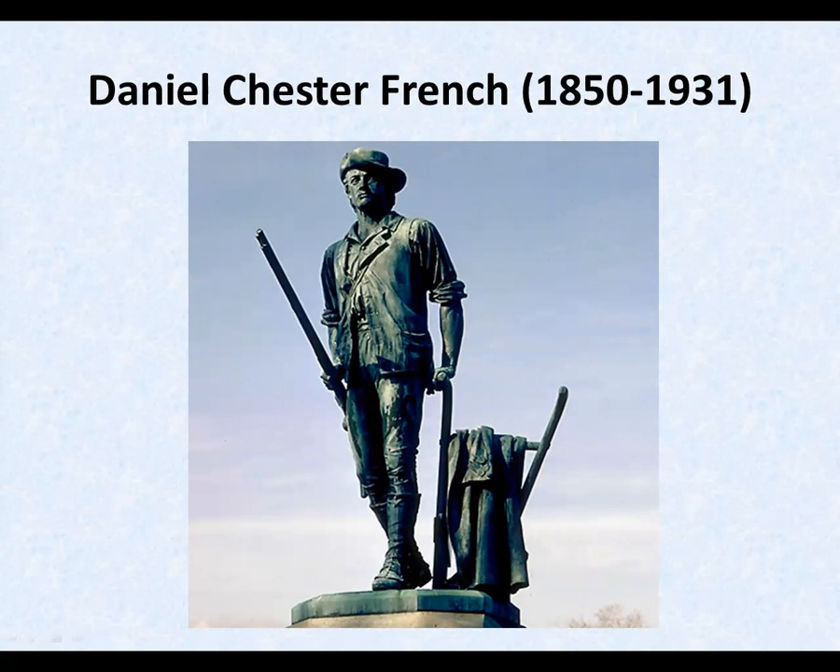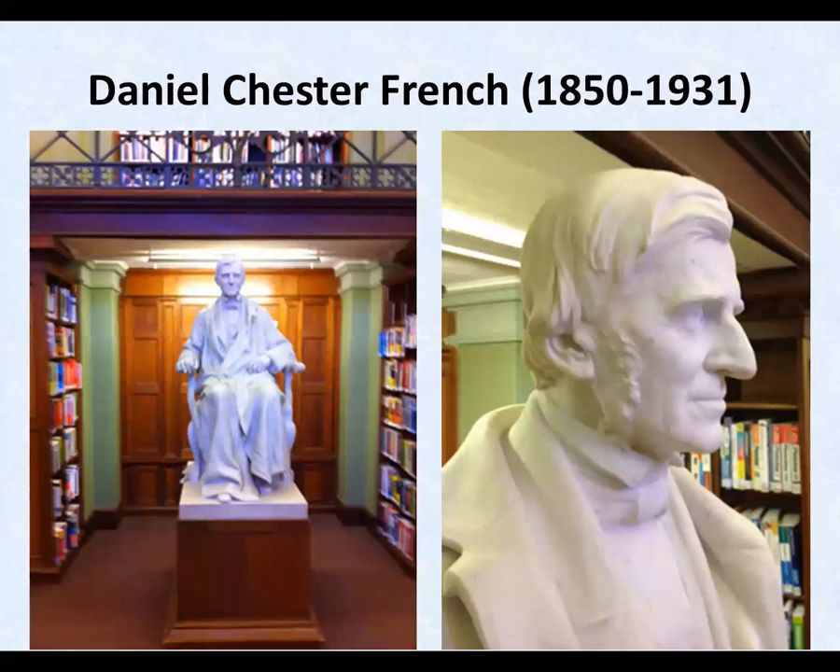Ralph Waldo Emerson got Daniel his first commission for the Minuteman statue in Concord, Massachusetts, unveiled for the centennial of the Battle of Concord by President Grant in 1875. Four years later, Daniel made a bust of Emerson that became a statue in 1884. Emerson said on completion, "Dan, that is the face I shave."